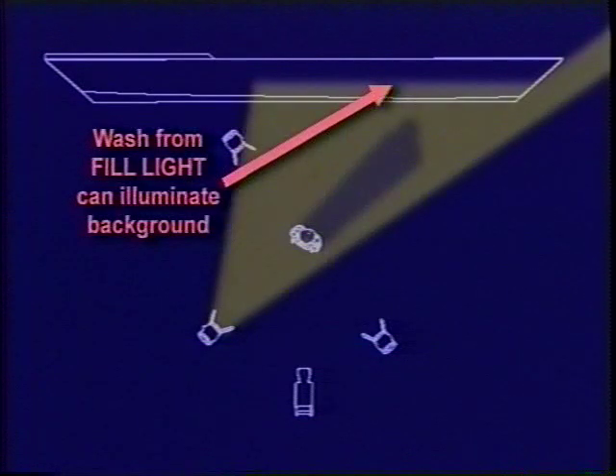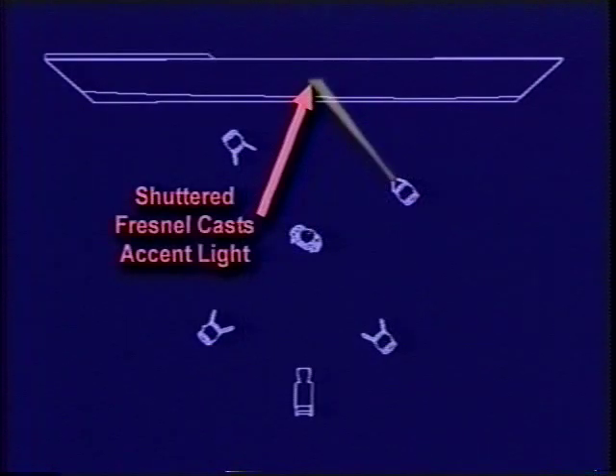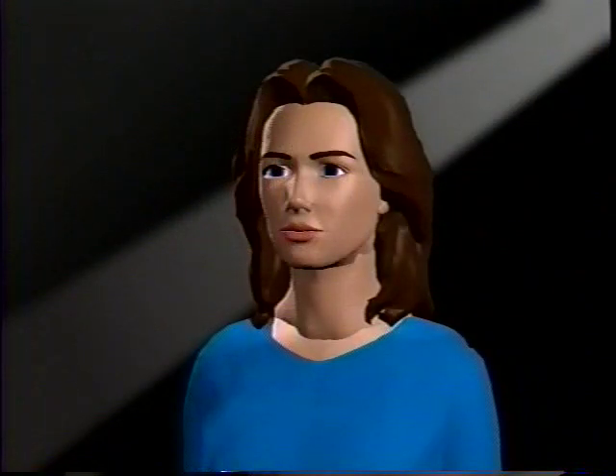The background was not illuminated in our illustration — you can use spill or existing light for the background, but I advocate lighting it separately for greater control. This turns our classic three-light setup into a four-light setup, but no one will complain if your video looks great. In this case we've used a virtual Fresnel with barn doors to provide a simple angled slash of light across the backdrop.